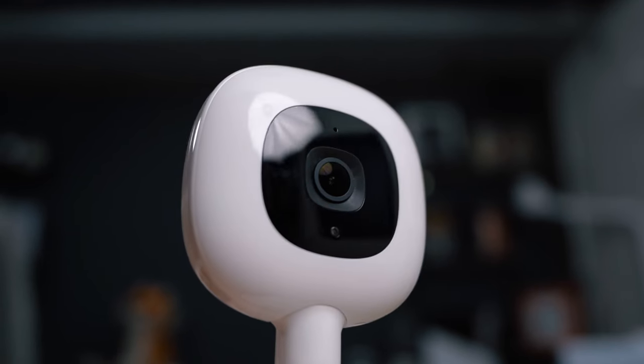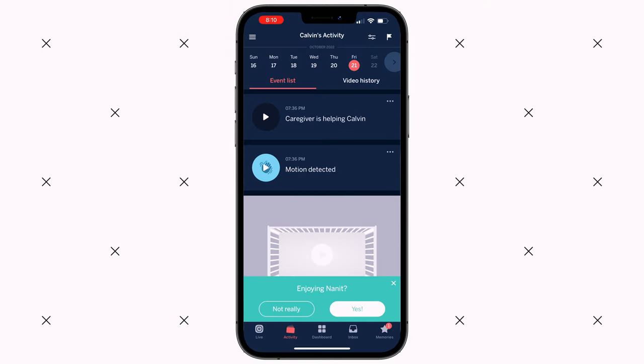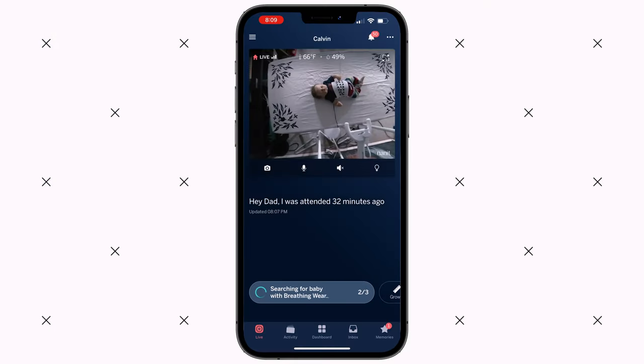Coming in at number one is the Nanit Pro, and this is a close number one. I honestly go back and forth between the Nanit Pro and the Miku Pro as my favorite monitors — in all honesty I'd consider them both my favorite right now. You've got three mounting options: wall mount, flex mount, and floor stand mount. The app comes with standard features like background audio, white noise, and two-way talk. On top of those standard features you get a sleep dashboard detailing how well your baby slept and historical movement and sound activities.